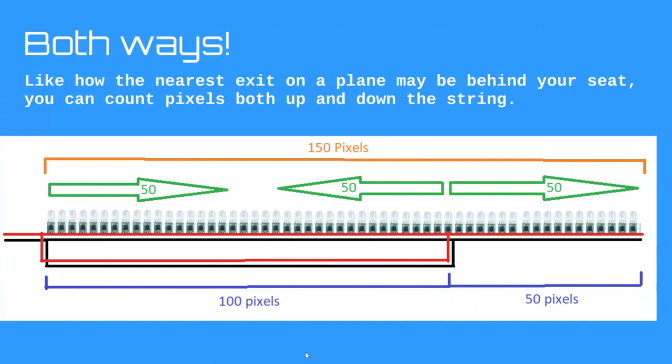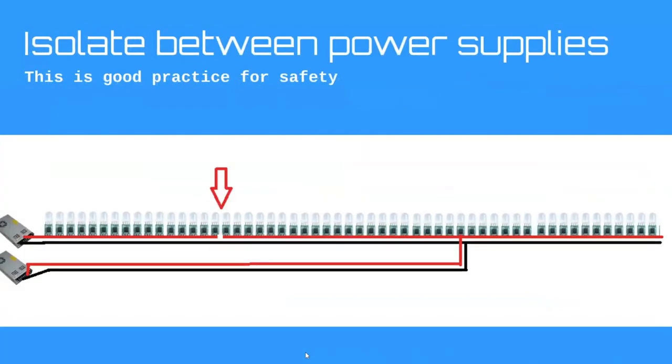Another question: can you power inject using a different power supply from the one that started the string? Yes, absolutely. The one thing you need to do is cut the positive wire halfway between the two power supplies — that way you don't have two power supplies feeding each other and you don't have fusing issues. You do need to tie the negatives together — do it in the string itself, not just with jumpers in the enclosure.